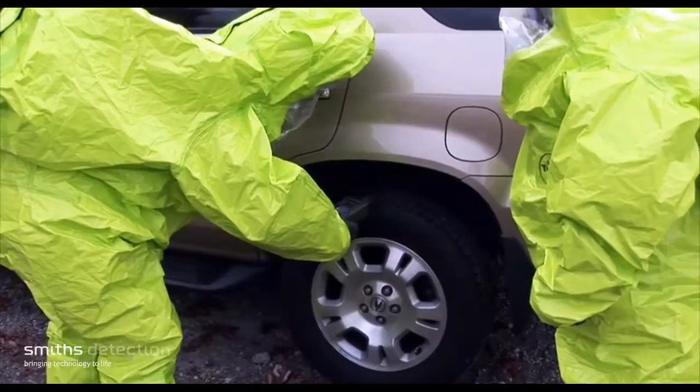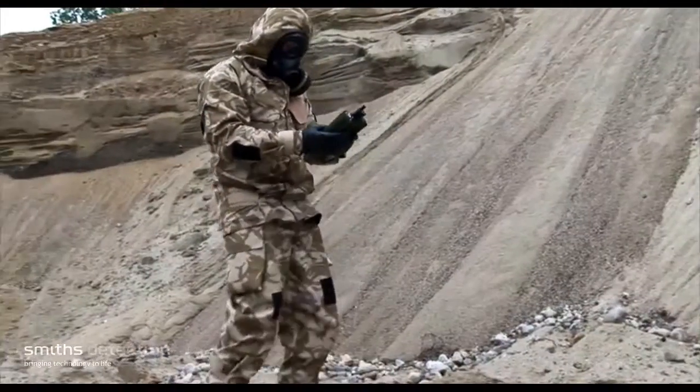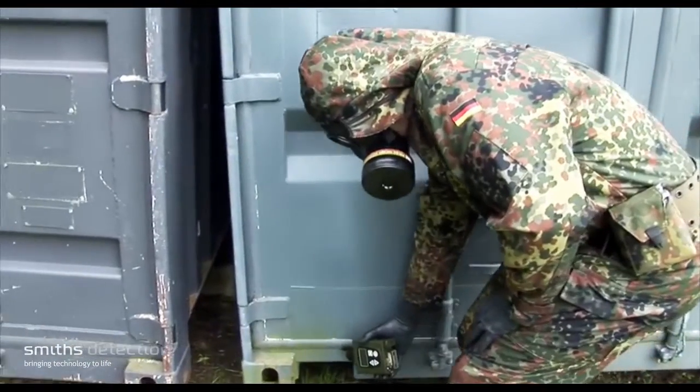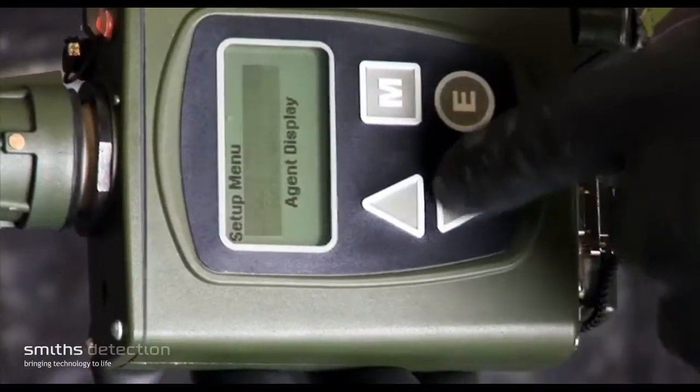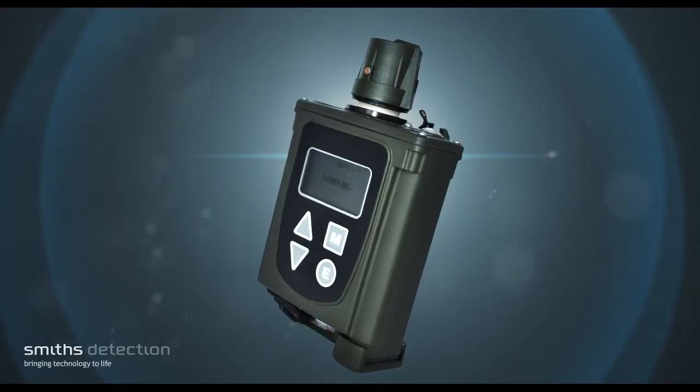Based on Smith's Detection's world-leading miniaturised IMS technology, delivered in over 80,000 customer units, the LCD 3.3's lightweight, compact, and rugged design provides a versatile chemical warfare agent and toxic industrial chemical detector.